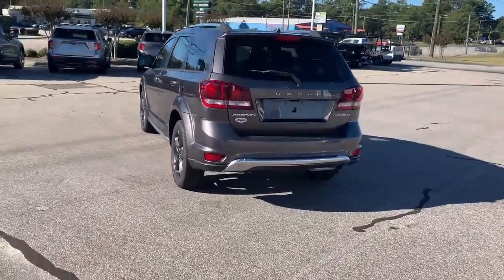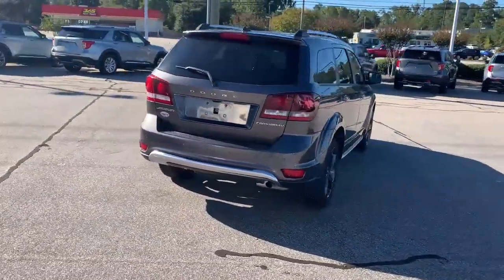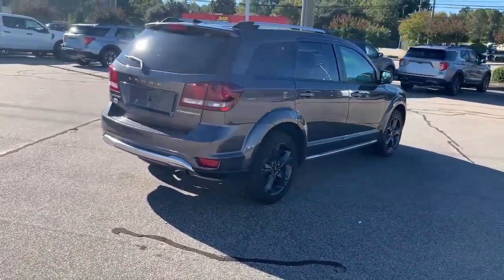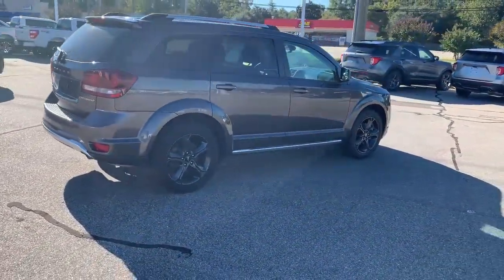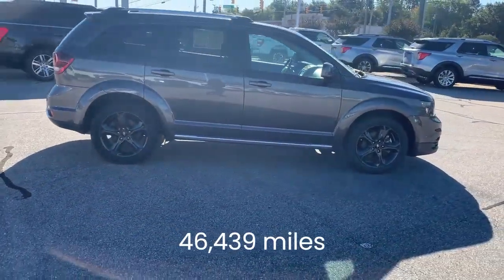It has both stability and traction control, and can tow up to 1,000 pounds. This front-wheel drive SUV has had just one previous owner, and the odometer clocks in at under 47,000 miles.